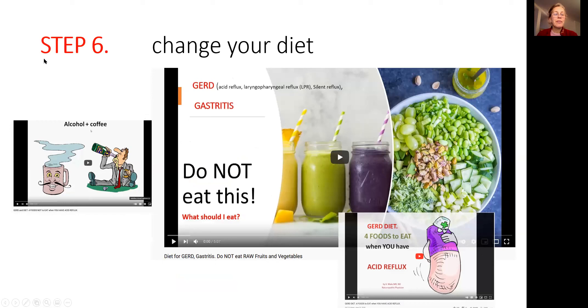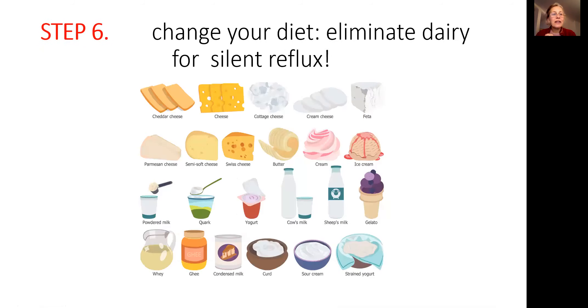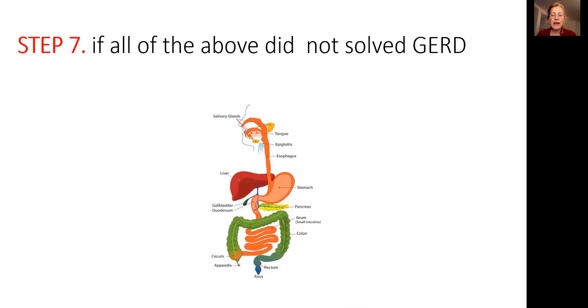Step six: you have to change your diet and simplify it very much. Watch the videos on what you can eat and what you cannot eat when you have acid reflux. In step six, if you have silent reflux — often post-nasal drip, irritation of the esophagus, gastritis — this can be caused by inflammation in the stomach created by food sensitivity. The most common food sensitivity is dairy. Eliminate dairy products from your life. If you eliminate dairy and still have acid reflux, keep going.